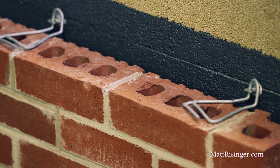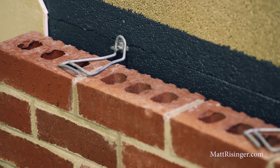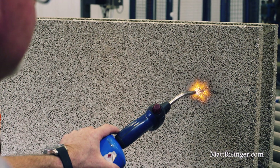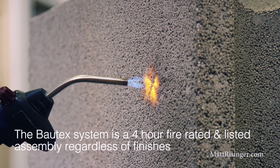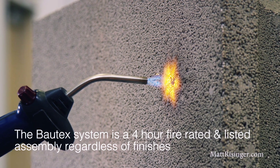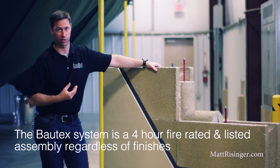The thing I like about a system like this is it's basically impervious to water. If water were to leak into this system, there's no rot, there's no mold, there's no issues with wood decay. This block is fire resistant in itself, and when we add cement, brick, or a masonry exterior and another masonry cladding on the inside, you could get a multiple-hour firewall out of this system.